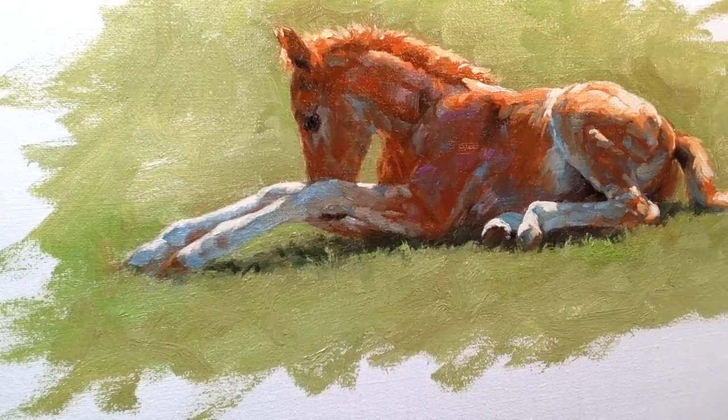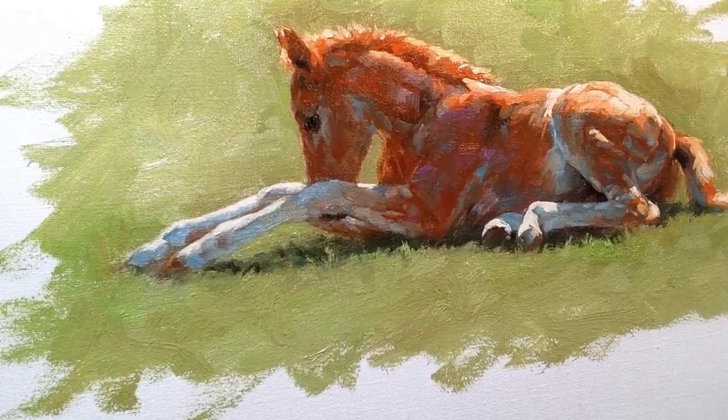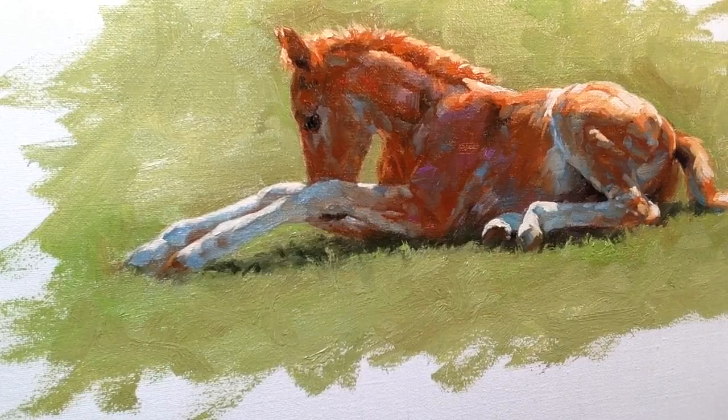This little painting demonstrates how the most important aspect of color — color meaning hue, intensity, and value — the most important aspect in maintaining realism is the value.